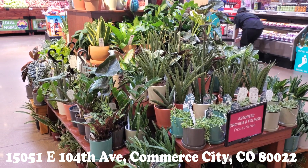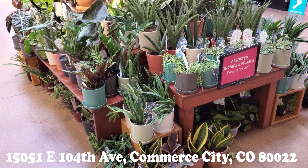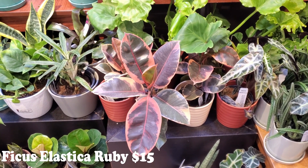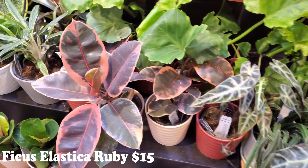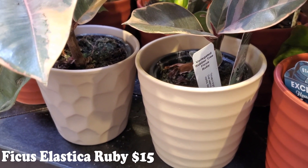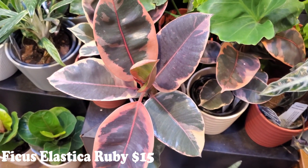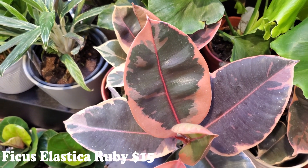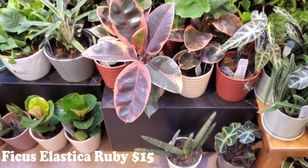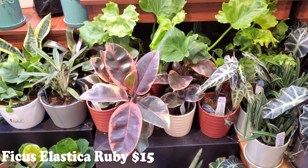We are at our third King Soopers and it looks like they have a few things that the other ones didn't have. Something that the other ones did not have — that this one has a few of — are these variegated rubber tree ficus rubies. They're going to be $14.99. Look at how gorgeous; I have not seen a ruby one. It is gorgeous and I almost want to take him. You don't see those very often here in Colorado in the big box stores.